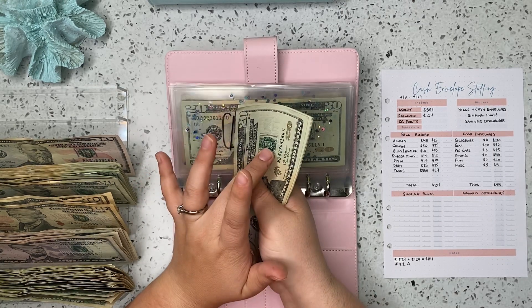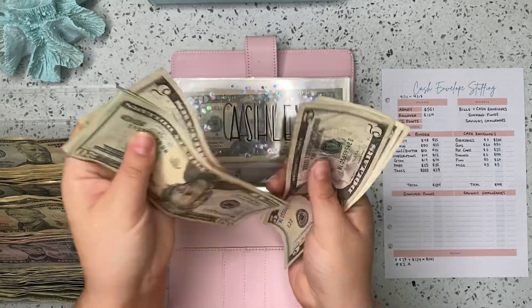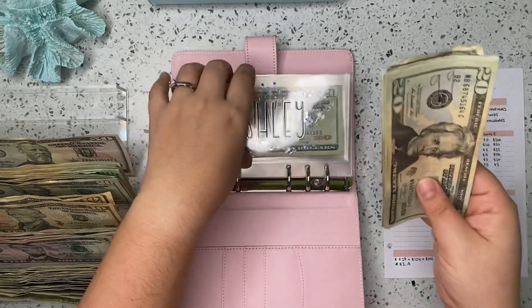So first up is my envelope. We're stuffing $25 in there today. Let's count up what I have in my personal envelope. I've got $20, $40, $60, $65, $70, $71, $72, $73. So $73 for me.